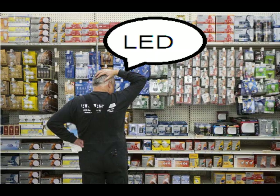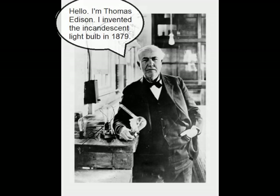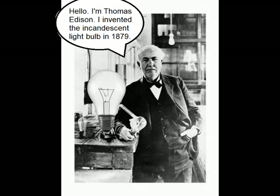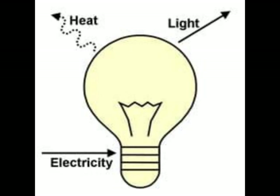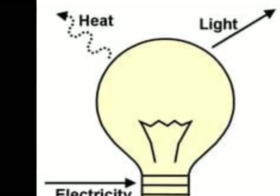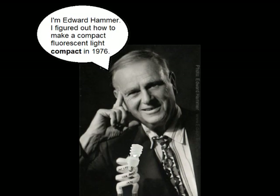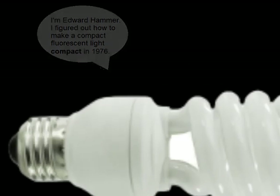Hello, I'm Thomas Edison. I invented the incandescent light bulb in 1879. It's a simple unit — a glass shell with a filament inside that lights up and also heats up. Hi, I'm Edward Hammer. I figured out how to make a compact fluorescent light compact in 1976.